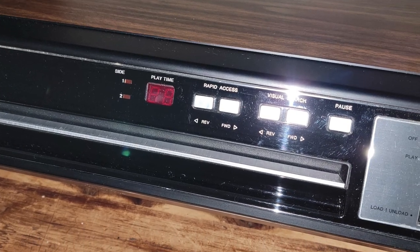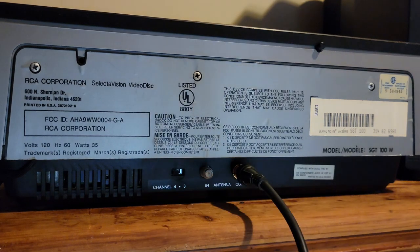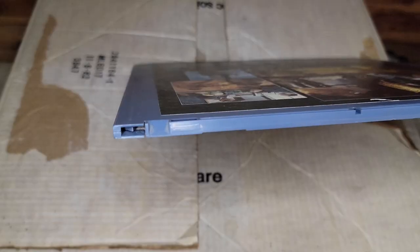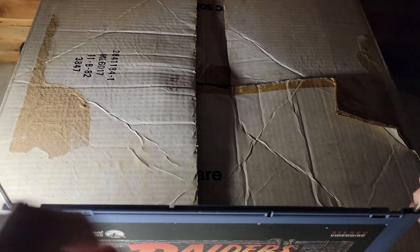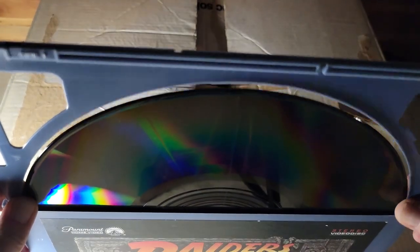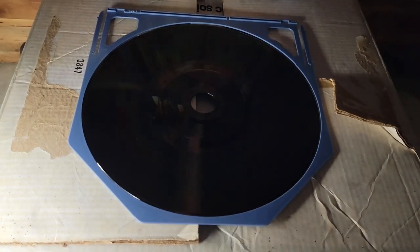Here it is — SelectaVision. It connects via coaxial, and you had to choose channel 3 or channel 4; I like 4. Here is a disc, and I'm going to go inside and take out the movie disc, which you're not supposed to do. This disc was already damaged when I got it, so I don't feel guilty. And there you have it — it looks like a record. Why? Because SelectaVision had a diamond stylus needle that played your movie like a record.